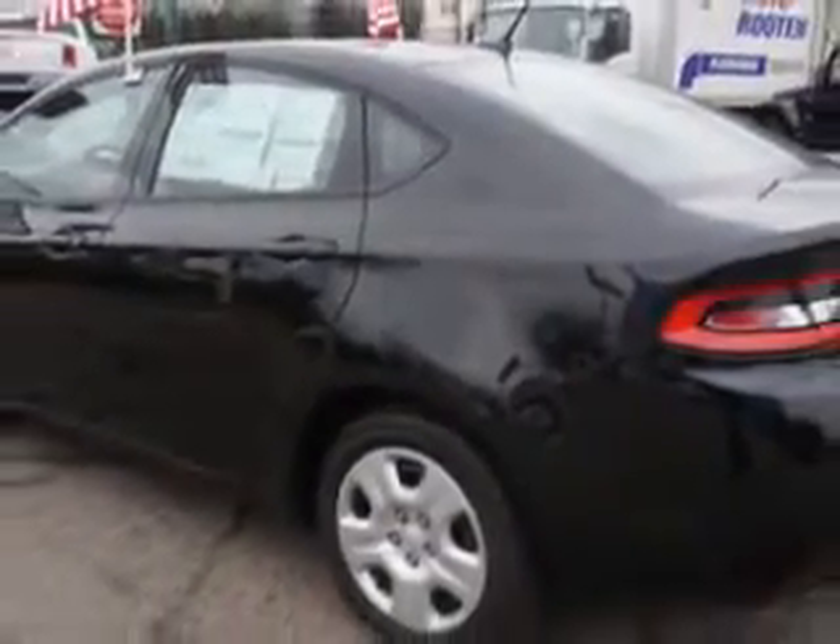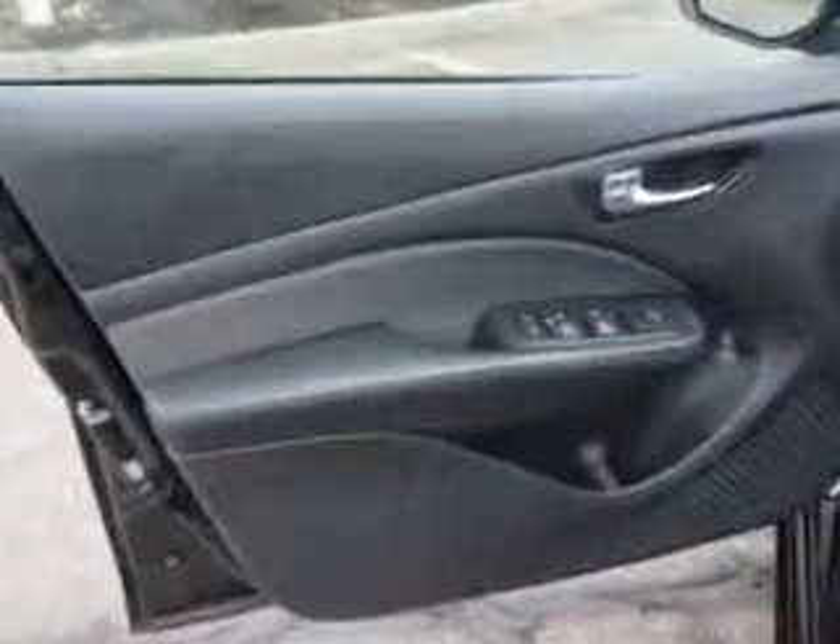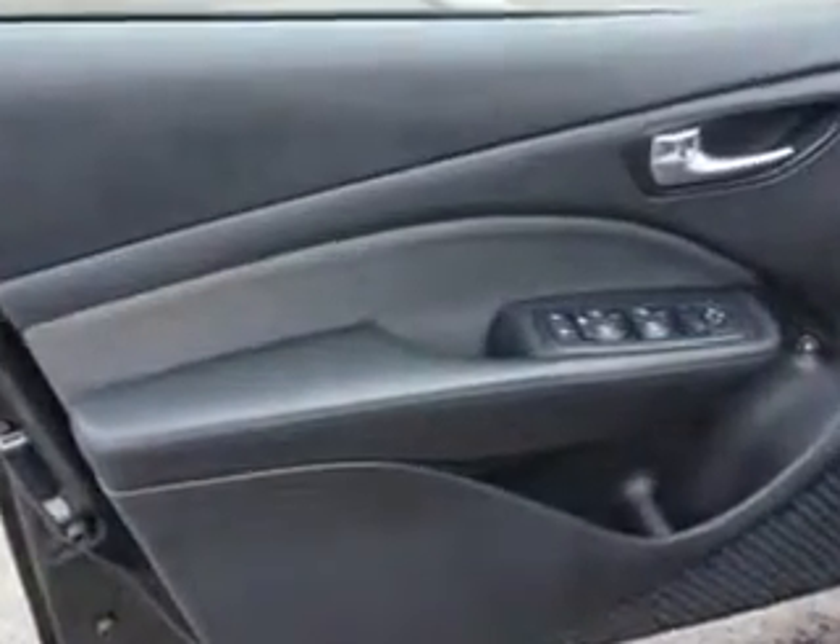Power windows and much more. Enjoy the drive and have peace of mind in this 2013 Dodge Dart. See us at Edison Nissan today.